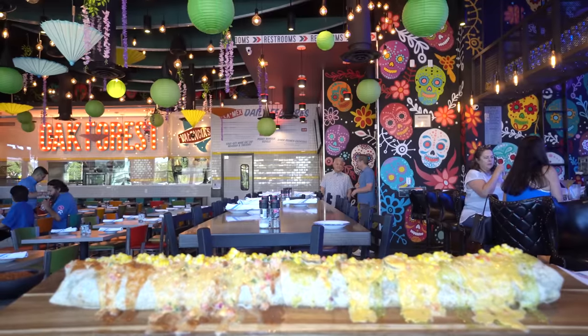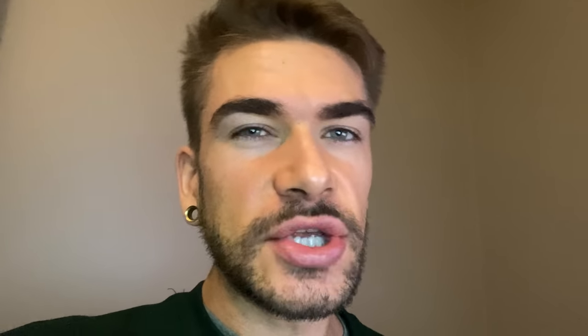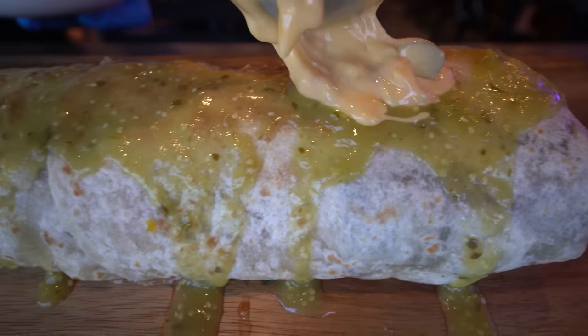Today we're going to do a huge challenge. In fact, this has been labeled the biggest smothered burrito in Houston, Texas, and I'm sure it is because this thing is very, very large. I believe it's called the Texas Loop Burrito — a carne guisada, so a nice beef stewed with some vegetables — and it is smothered in cheese sauce, like a queso.